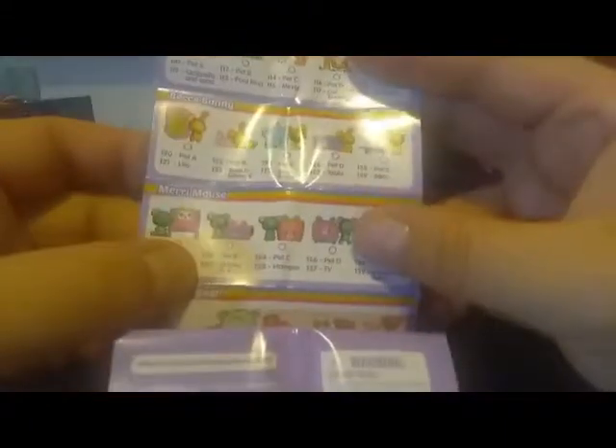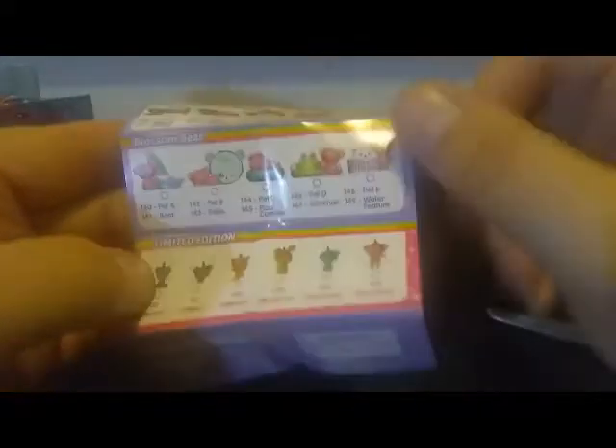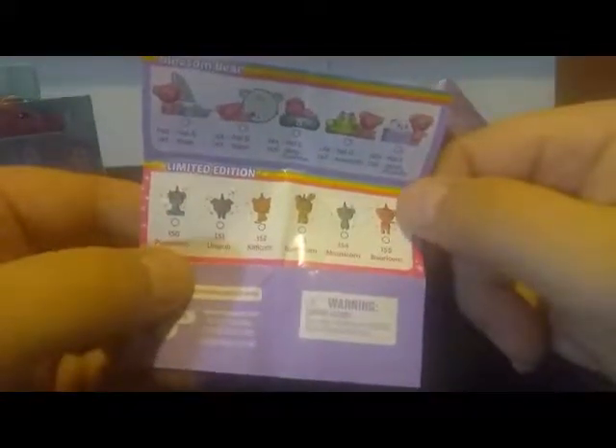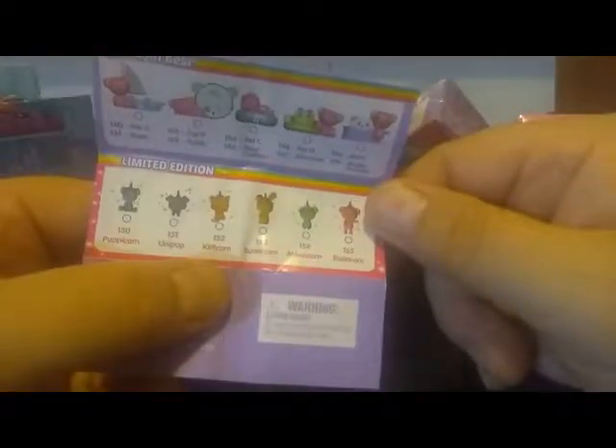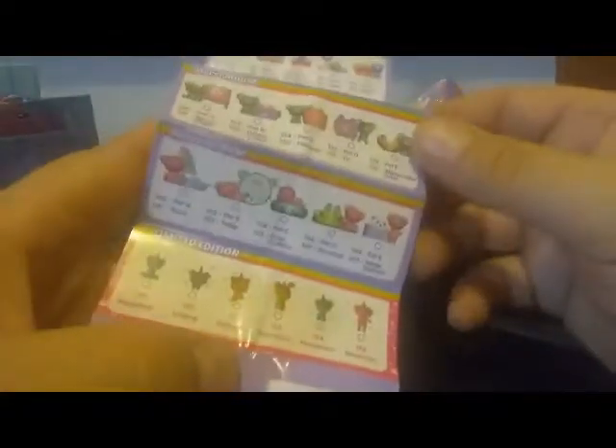We also have Becca Bunny, Mini Mary Mouse, Blossom Bear, and the limited editions. The limited editions all have horns — like Puppy Corn, Kitty Corn, Bunny Corn, Mouse Corn, and Bear Corn — so those are kind of cool. I never expect to get any of those though, because with Moose Toys products the limited editions are really limited. But you know, a girl can hope every time!